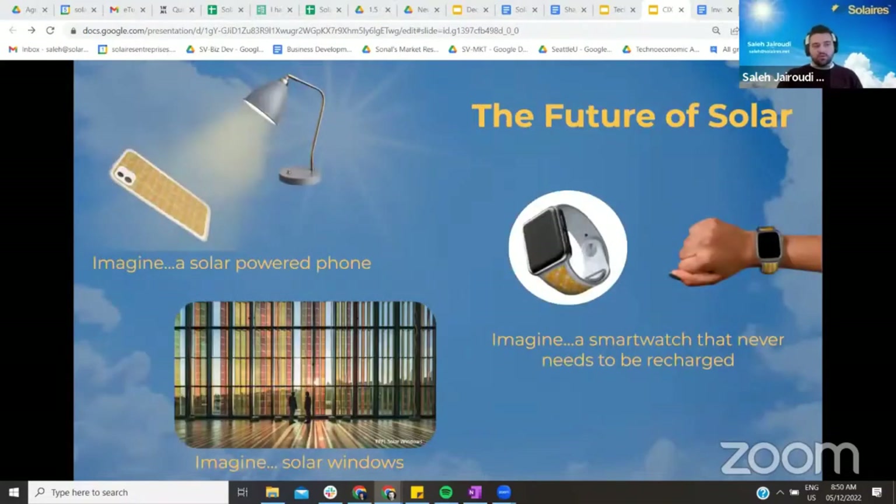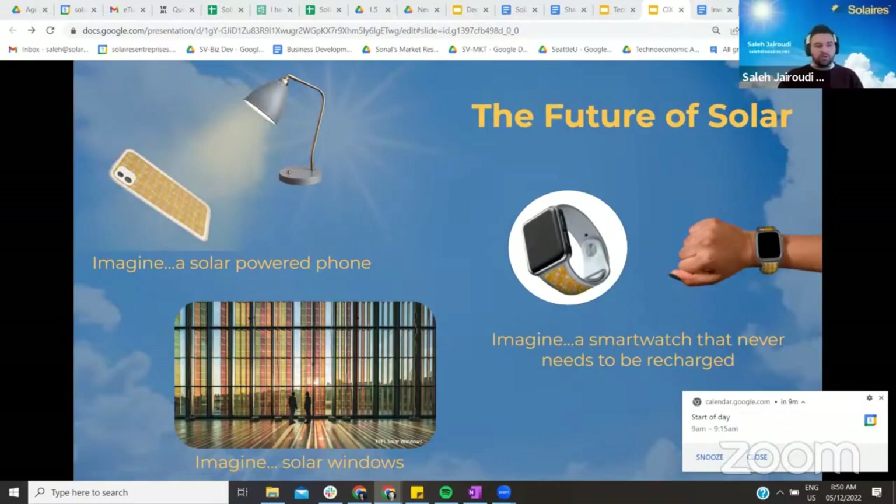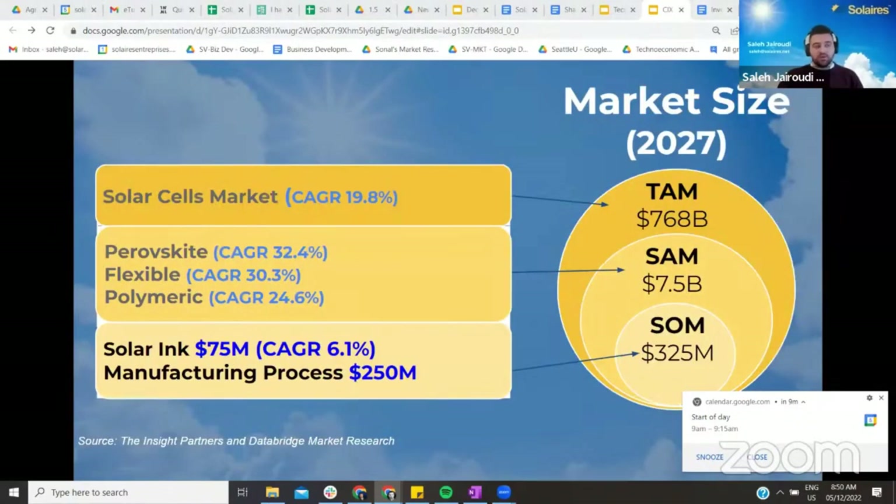A unique use case of our technology is to allow IoT devices like phones and smartwatches to capture energy from indoor light. Imagine that in the near future, any device that uses a battery will be able to recharge on indoor or outdoor lights. This is a $768 billion market, and our goal is to own the market by 2027.